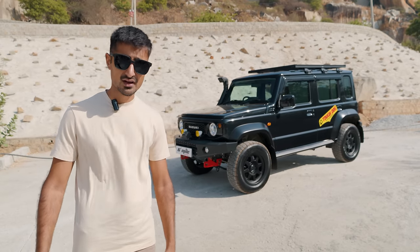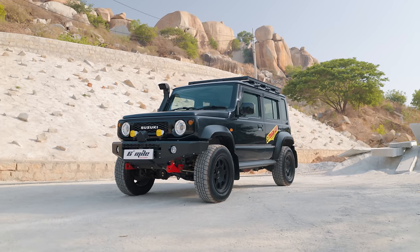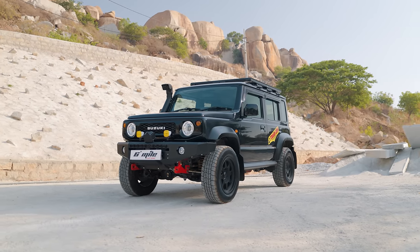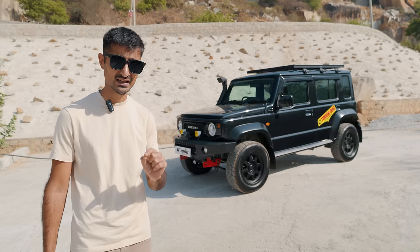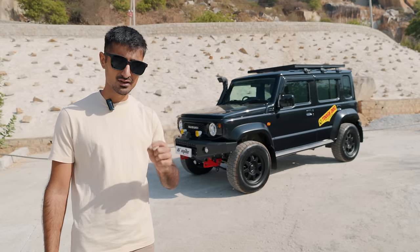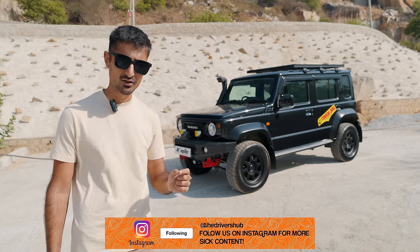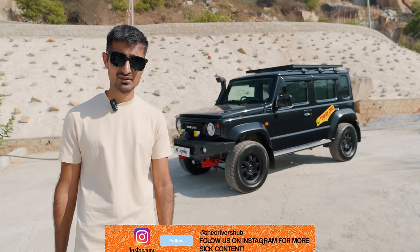Looks are subjective. And personally, I really like the way this Jimny looks. The stock Jimny is rather feminine, which can drive some people off. But this one looks really mean. And that's one good thing about the Jimny — it's very easy to customise it to look the way you want it to. And that's exactly what 6th Mile Customs has done. They've made it look like an absolute badass car.